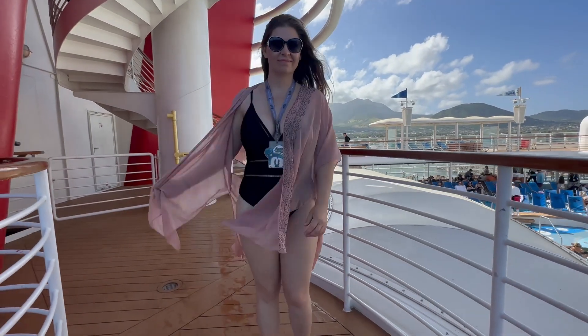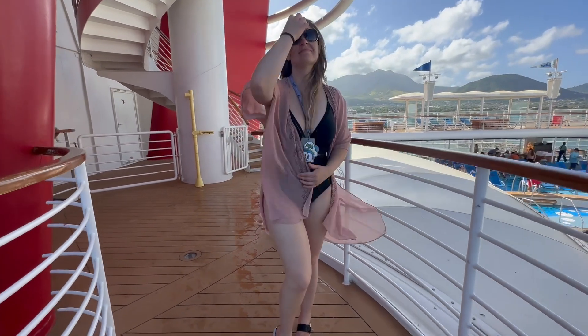I love how flowy and comfortable it is and how it can cover me up so I can feel confident no matter where I'm at. It adds a little extra dress-up to my outfit that I don't even have to think about.